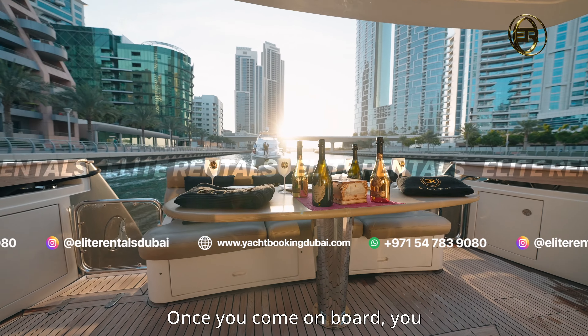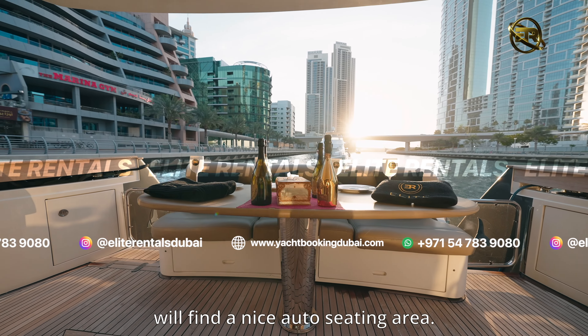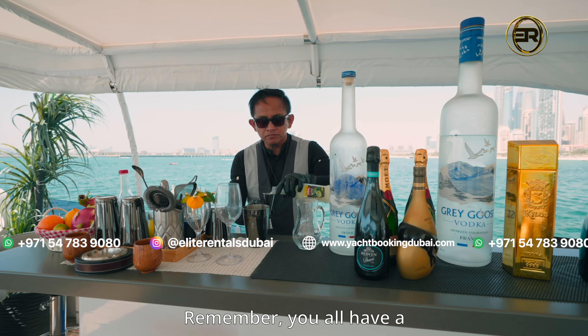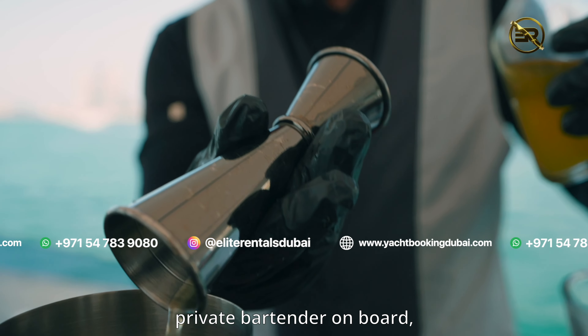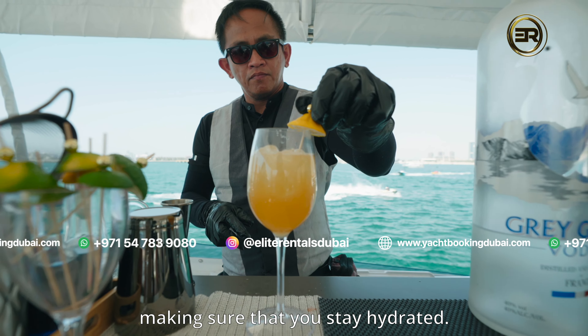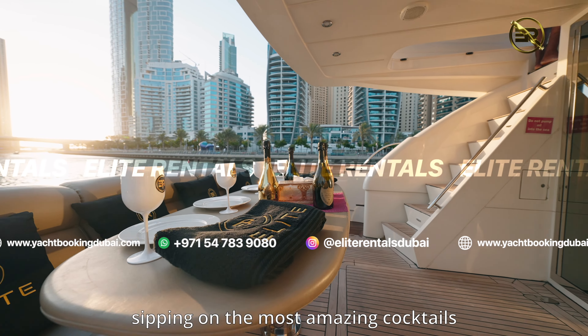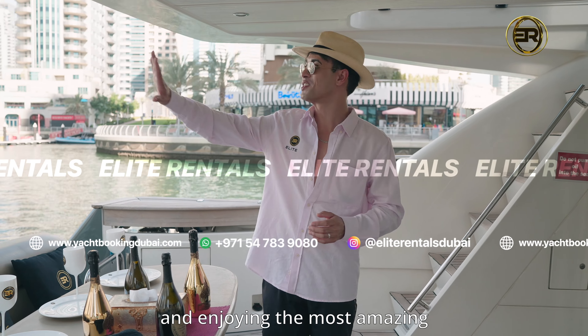Once you come on board, you will find a nice outdoor seating area here, perfect if you are entertaining a smaller group of guests. Remember, you will have a private bartender on board making sure that you stay hydrated. Just imagine yourself sitting here, lounging, sipping on the most amazing cocktails and enjoying the most amazing views of that Dubai skyline.